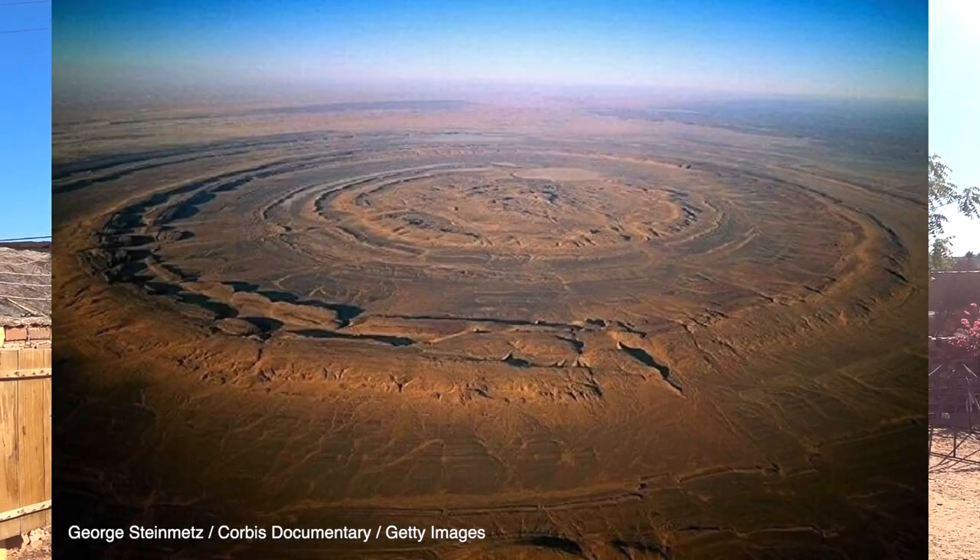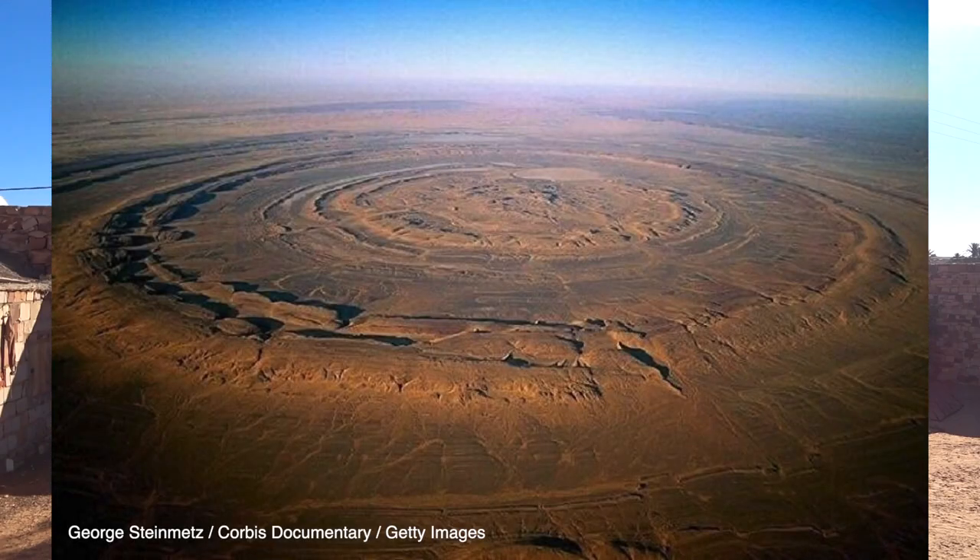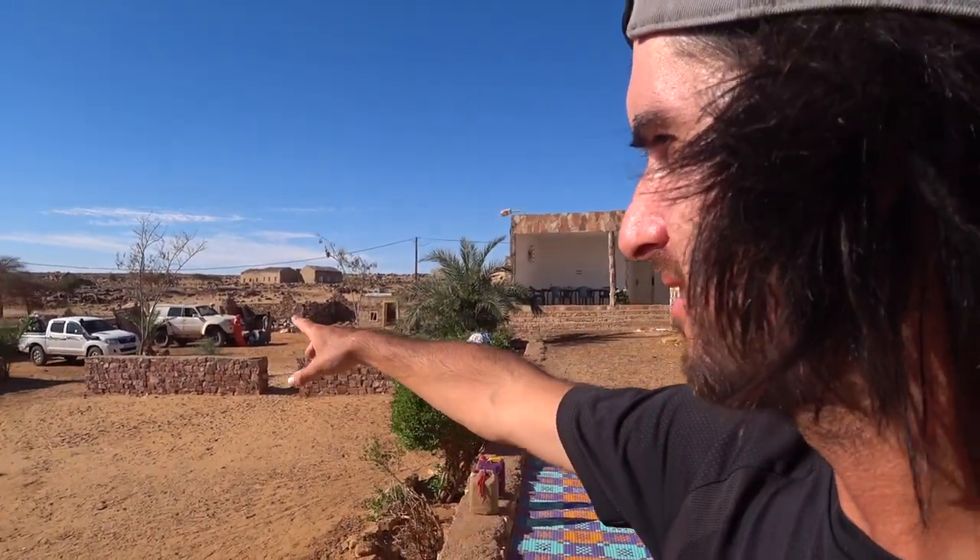Today we're going out to the Richat Structure, which is a huge series of rings that have been there for centuries and thousands of years. It's a really unusual geological feature in the Sahara, so it'll be an interesting day to see that. That's the vehicle we're taking, and our driver's over there. Should be fun.